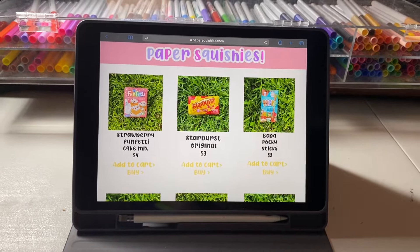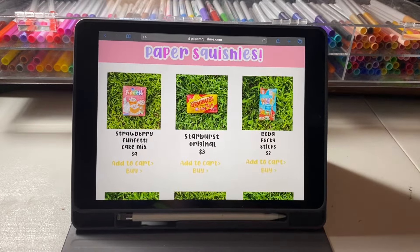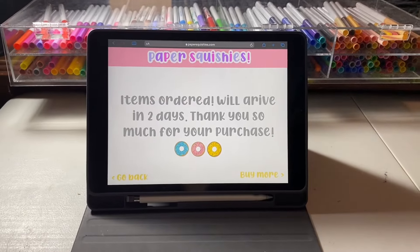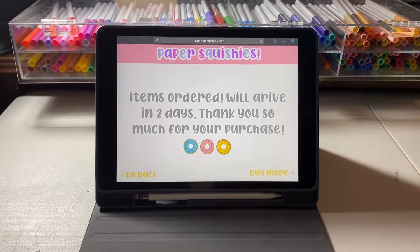Hey guys, today I'm going to be ordering some paper squishies from this really cool website I found. I just placed my order and I will see you when I get the package.